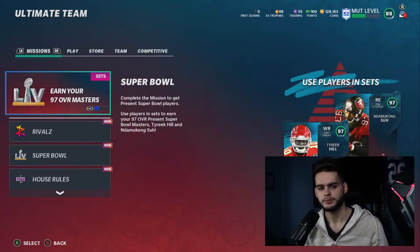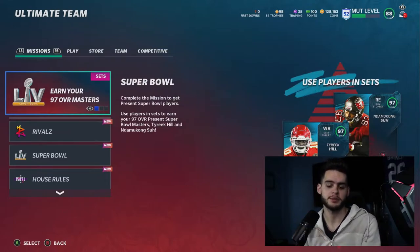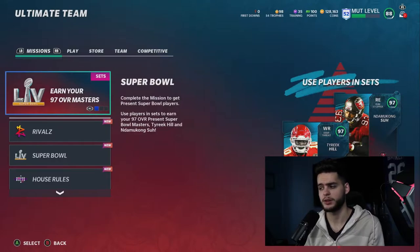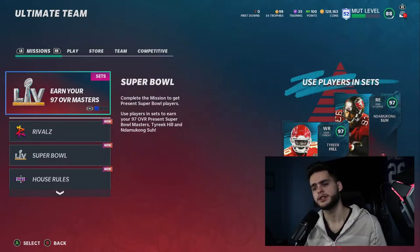Before we get into the video, make sure you're subscribed, hit that subscribe button, turn on the notification bell, and as always like and comment. It's so important to the channel. Comment down below and let me know if you guys got the make rights or if you guys opened any packs. Can we get 35 to 50 likes on this video? That'd be greatly appreciated.